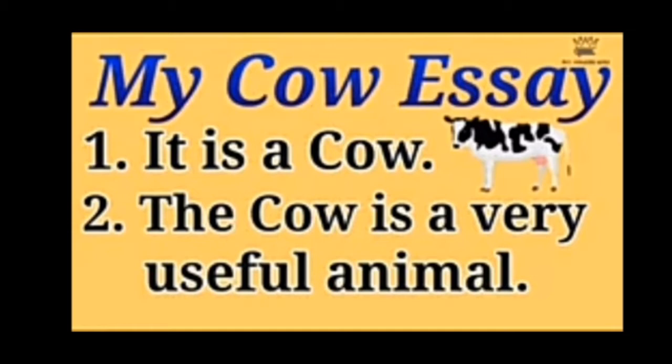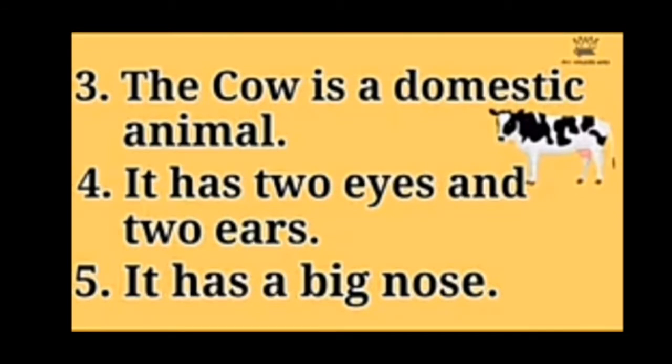The cow is a very useful animal. जो cow है, गाई है, वो बहुत ही useful animal है. (The cow is a very useful animal.) The cow is a domestic animal. गाई एक पालतू प्राणी है. (The cow is a domestic animal.)